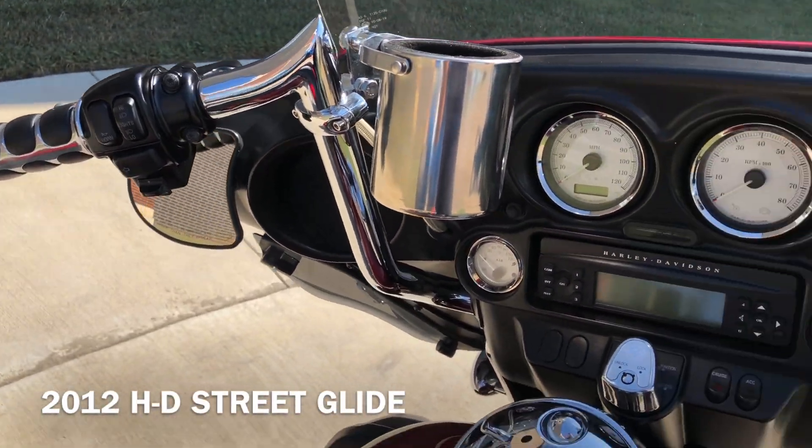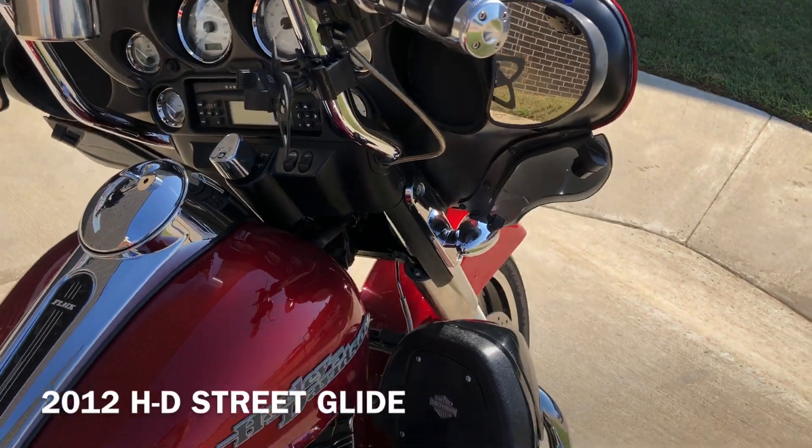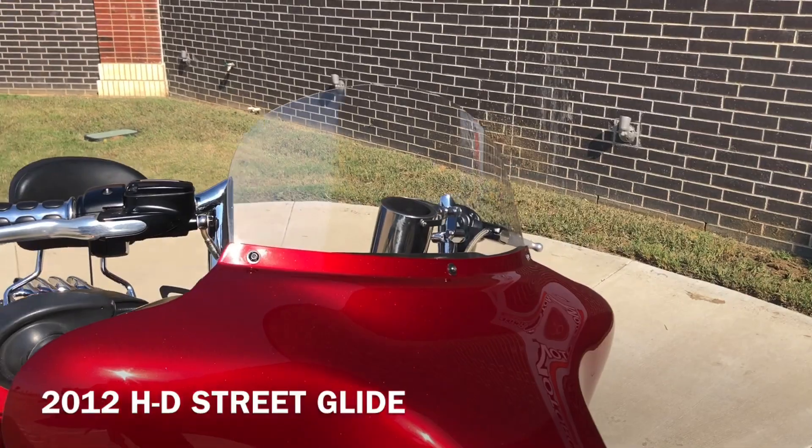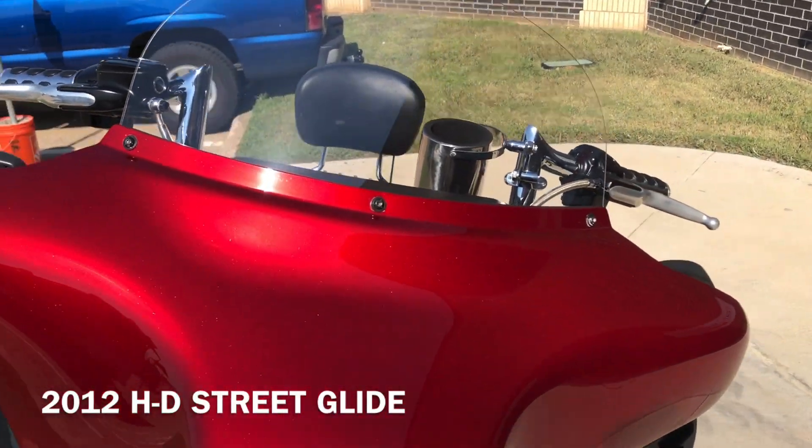Electronic cruise control. Stainless steel braided cables. Adjustable wind deflectors with a short windscreen on it.